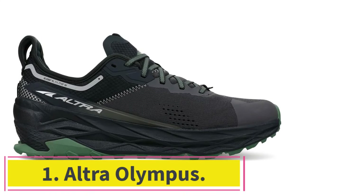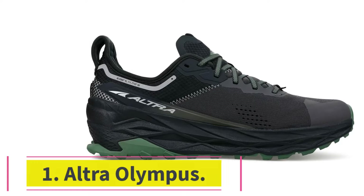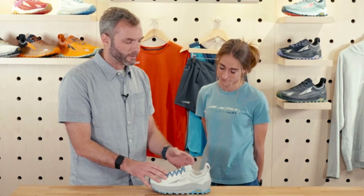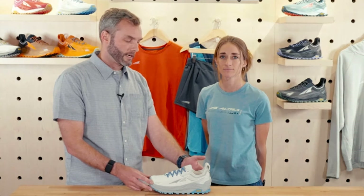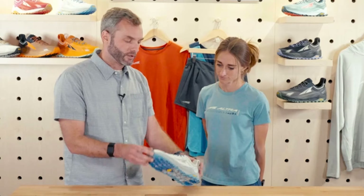Starting at Number 1: the Ultra Olympus. Kelsey C.R.R., a midfoot striker who does some off-road racing but typically runs about 25 miles a week for her own enjoyment, is one of the runners who found success with the original Ultra foot shape. But after years of wearing the Ultra Lone Peak with its comparatively low stack height, she was curious to see how the Olympus's higher stack height paired with her running routine. Turns out she loves the extra 8mm of cushion.